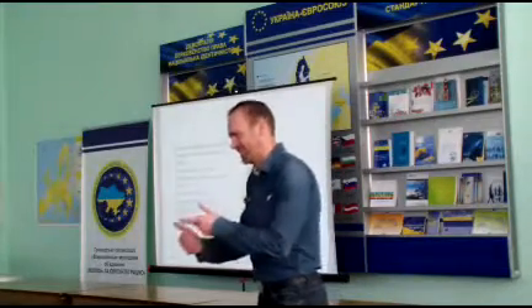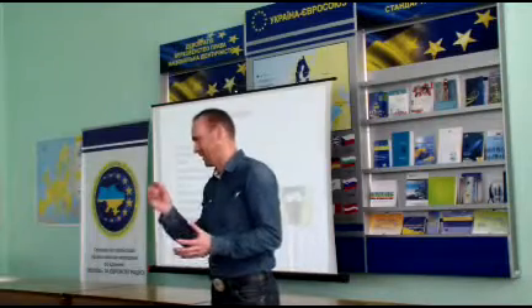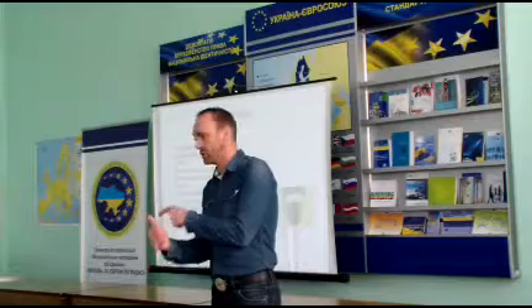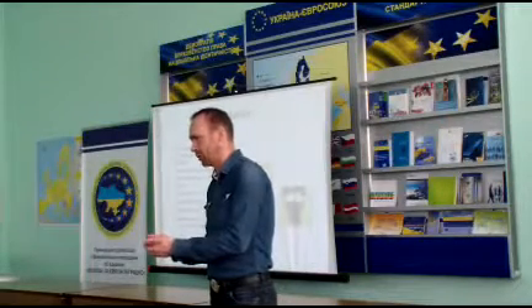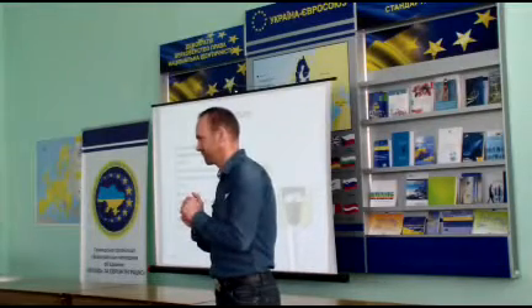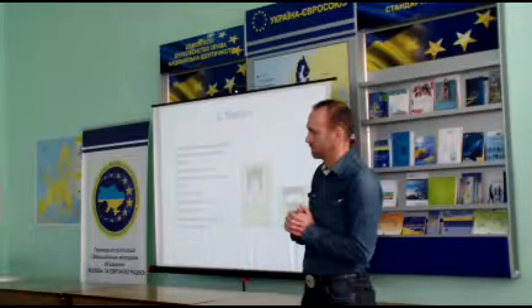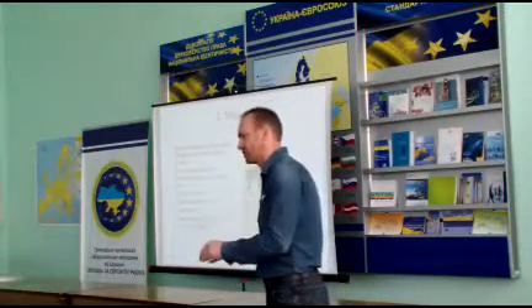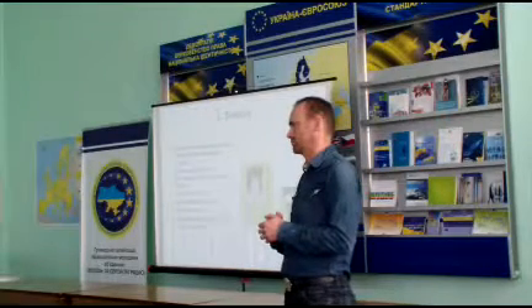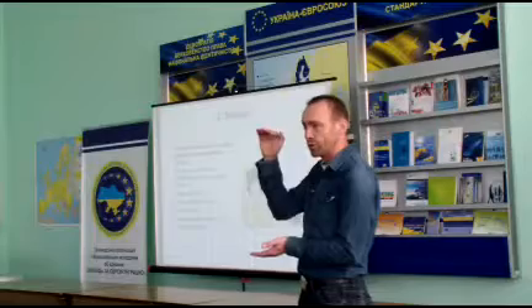The interesting thing is that Holstein breeders in the USA, Canada, Italy, and Germany are saying the Holstein cow should not grow any taller. The simple reason is that they don't become more efficient if they become taller. Tall is exactly what we talk about with stature — if they become taller, they will not become more efficient.